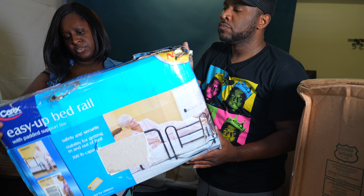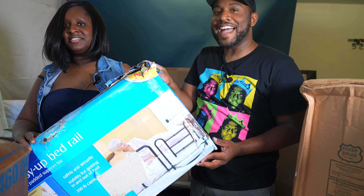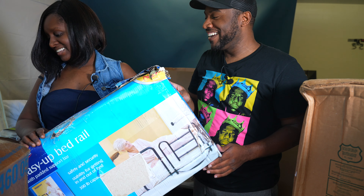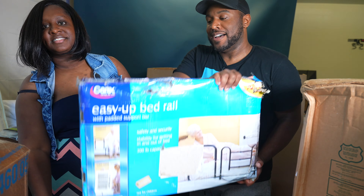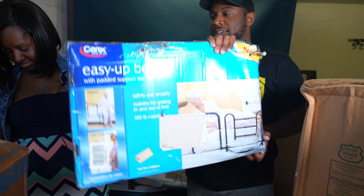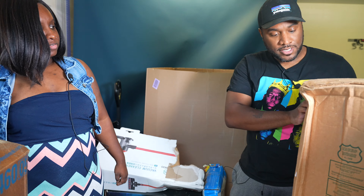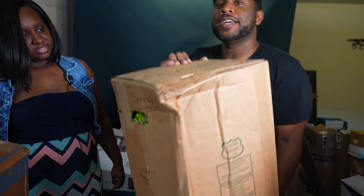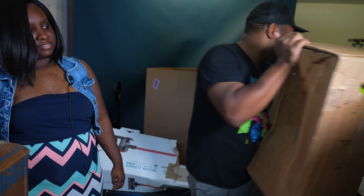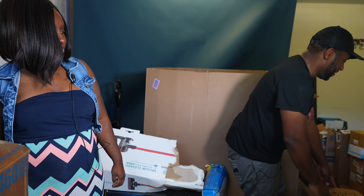Next there's a bed rail — you put it inside the bed to help people get up. We don't normally sell stuff like that. And we've got a second plant — so two live plants from one palette. I'm going to repot these and you'll see them in a future vlog.